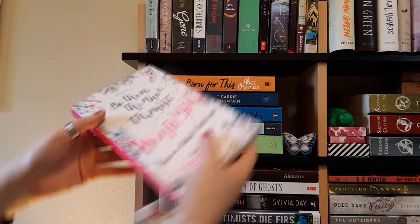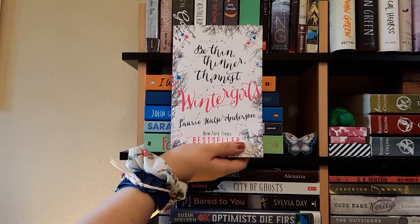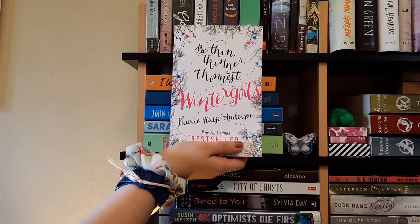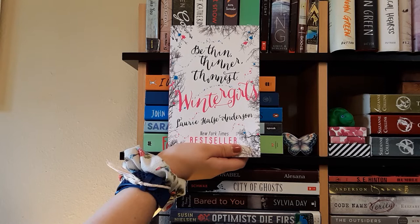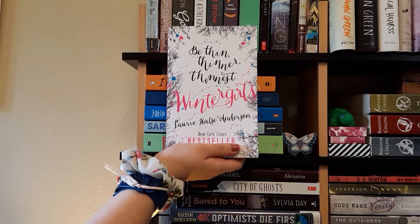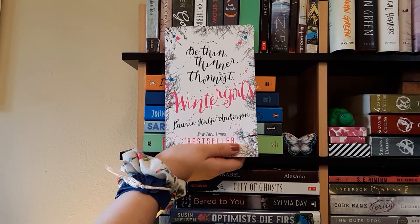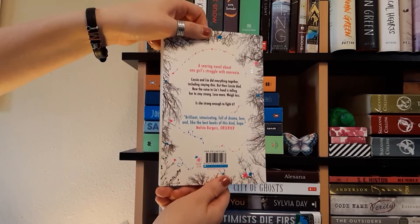Next is my favorite book of all time: Wintergirls by Laurie Halse Anderson. It's about a girl named Lia who has anorexia, and her best friend Cassie had bulimia. It starts with Lia finding out that Cassie has passed away because of her eating disorder. These two hadn't been friends for a while, so Lia feels guilty for not reaching out. It's also about her being haunted by Cassie's ghost while dealing with her own eating disorder. This is actually the UK edition — I bought it because it's gorgeous.